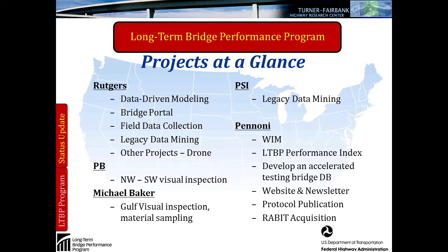Rutgers is more of a programmatic contractor — they're looking at the big picture and developing the framework for the program. PB, Michael Baker, and PSI have really been doing data collection in various areas: PB covers the Northwest and Southwest clusters with visual inspection; Michael Baker covers two Gulf clusters with visual inspection and material sampling. PSI was doing something we've termed legacy data mining.